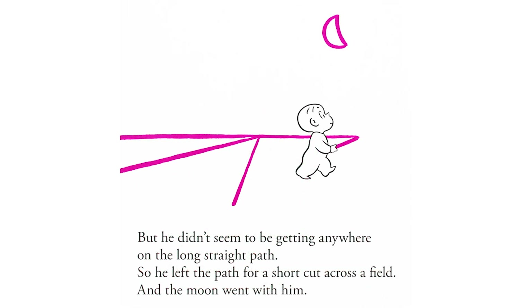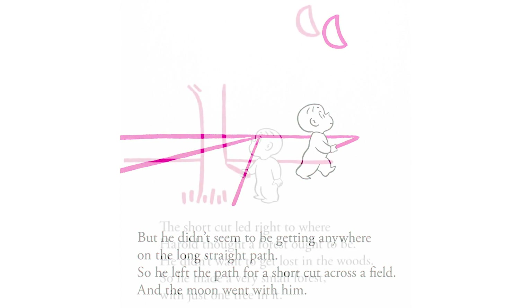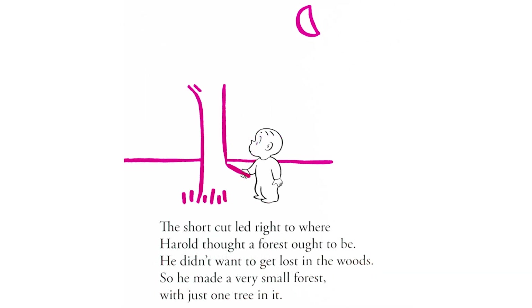But he didn't seem to be getting anywhere on the long, straight path, so he left the path for a shortcut across a field, and the moon went with him. The shortcut led right to where Harold thought a forest ought to be. He didn't want to get lost in the woods, so he made a very small forest with just one tree in it.